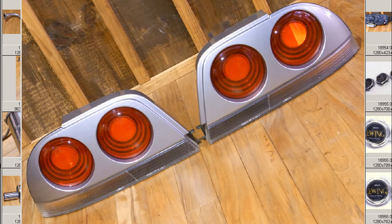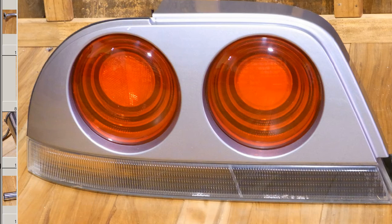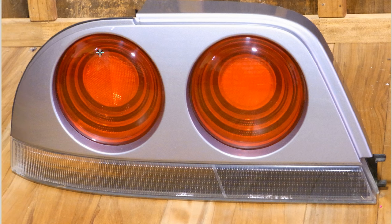In good, tidy condition. We'll go to the close-up photo of the lights individually. You can see the corners are tidy — these are the vulnerable little points on the taillights. Corners are nice and tidy, in good condition. Just a few minor cleaning scratches as they are a used item, but nice and tidy.